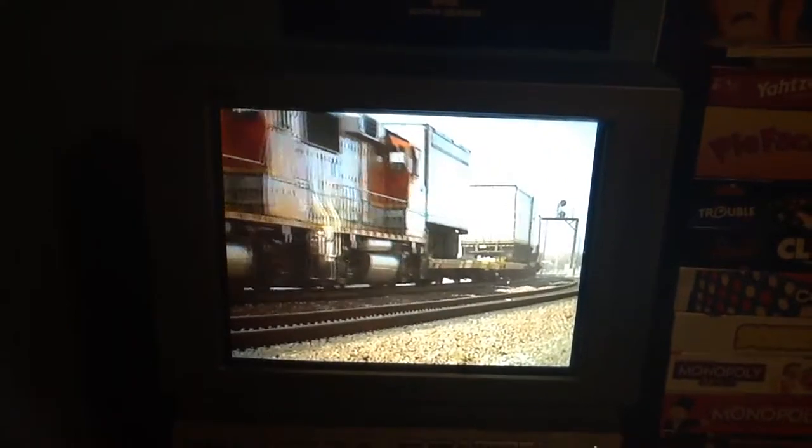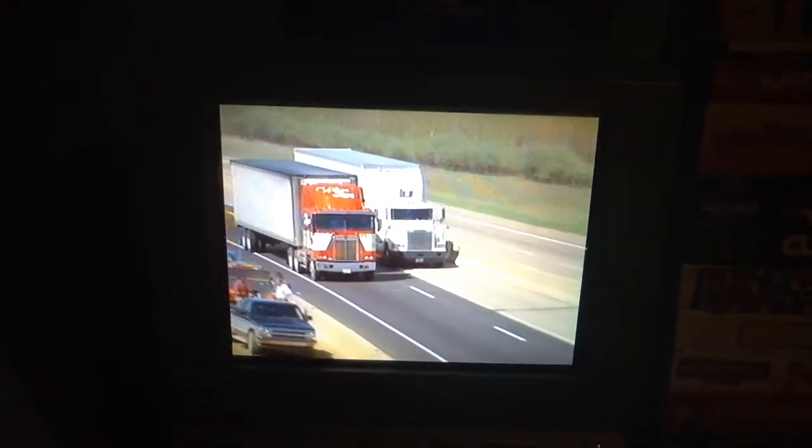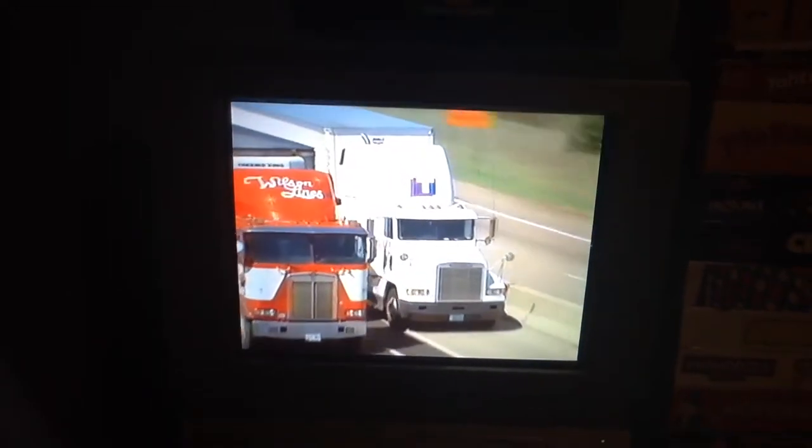Trains and trucks work together to deliver things. These big trucks are called tractor trailers. They are also called 18-wheelers, semis, or big rigs.